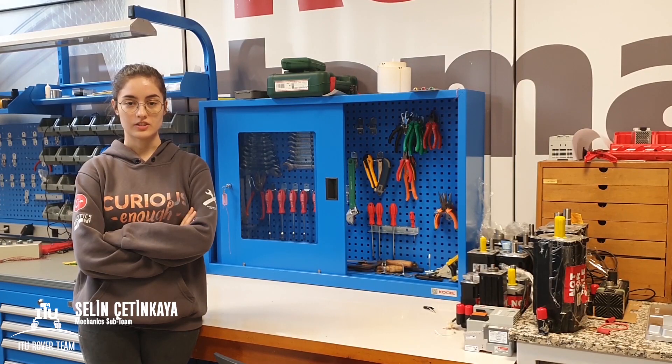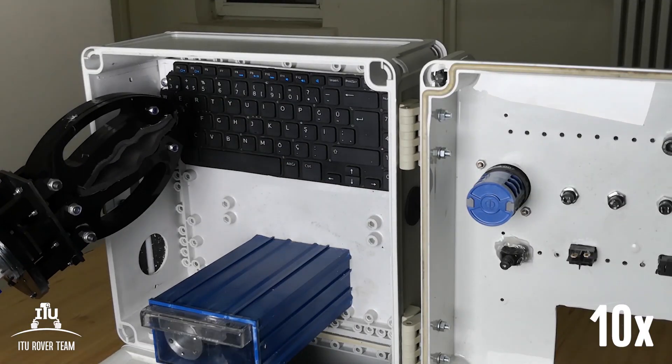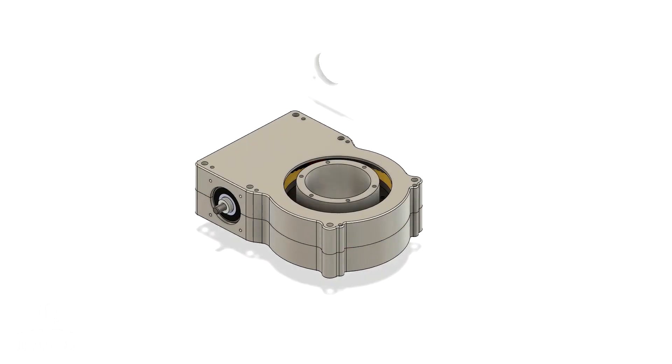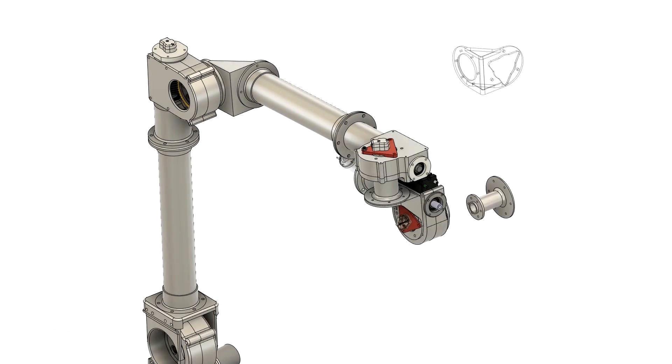The 6 degrees of freedom robotic arm uses a worm gear mechanism for each axis to provide the required torque and full rotation. All the axis casings, motor cases, and tubes are manufactured from aluminum. The two-finger end-effector can sufficiently take the form of any object thanks to the rubber material on its fingers.